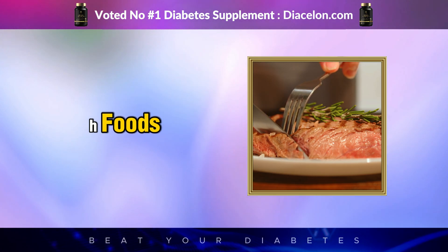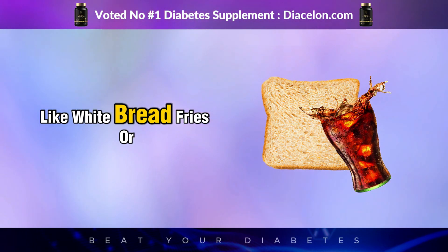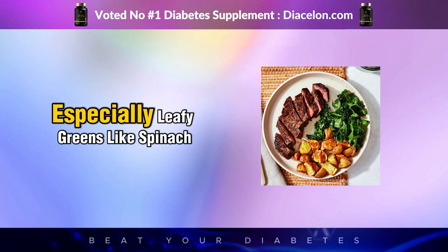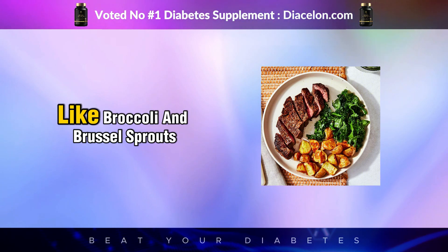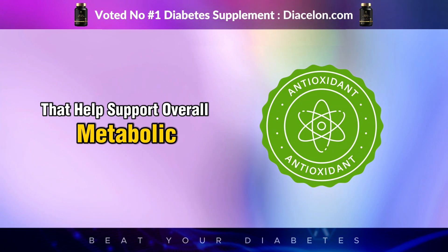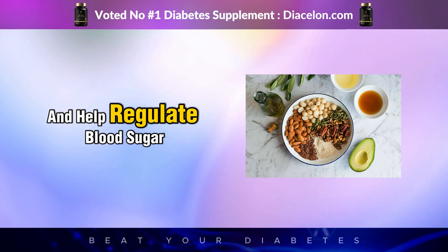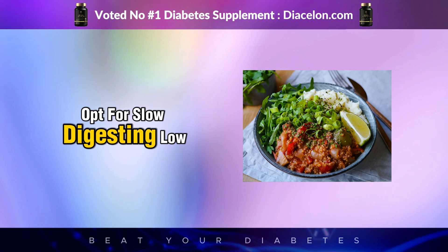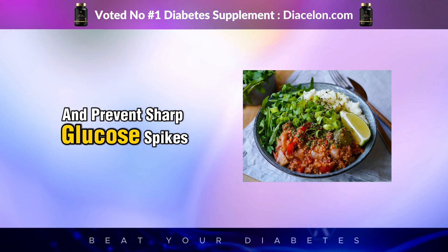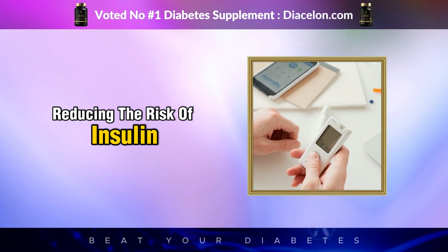To stabilize blood sugar when eating red meat, it's crucial to pair it with foods that help slow digestion and prevent insulin spikes. Avoid combining red meat with refined carbohydrates like white bread, fries, or sugary drinks, as these cause quick blood sugar increases. Instead, pair red meat with fiber-rich vegetables — especially leafy greens like spinach and kale, and cruciferous vegetables like broccoli and Brussels sprouts. Adding healthy fats such as avocado, olive oil, or nuts can also enhance insulin sensitivity. If you include carbohydrates, opt for slow-digesting, low-glycemic foods like quinoa, sweet potatoes, or legumes, which release energy gradually and prevent sharp glucose spikes. This balanced combination of protein, fiber, and healthy fats helps maintain stable blood sugar levels, reducing the risk of insulin resistance over time.